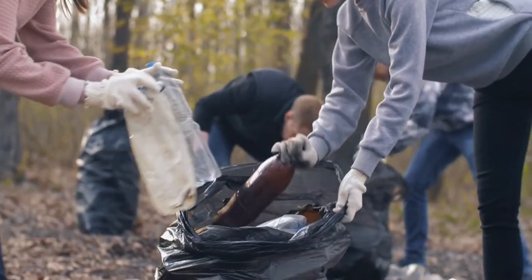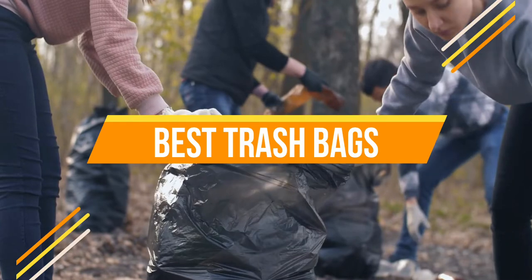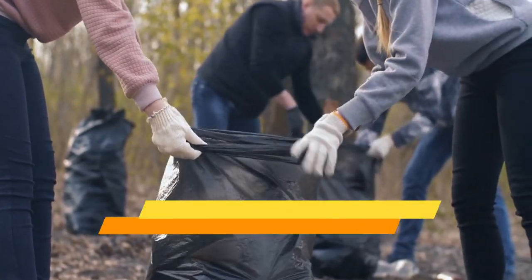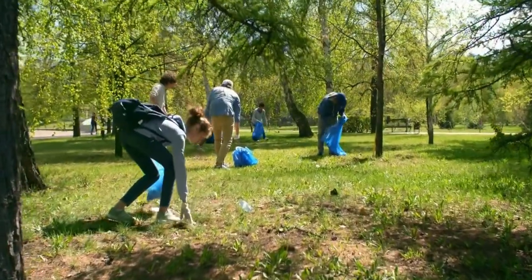Hello everyone, today we are going to review the top three best trash bags so that you can choose the right one for your purpose. Before we get started, we have included links in the description for each product mentioned, so make sure you check out to see which is in your budget range. Let's get started.